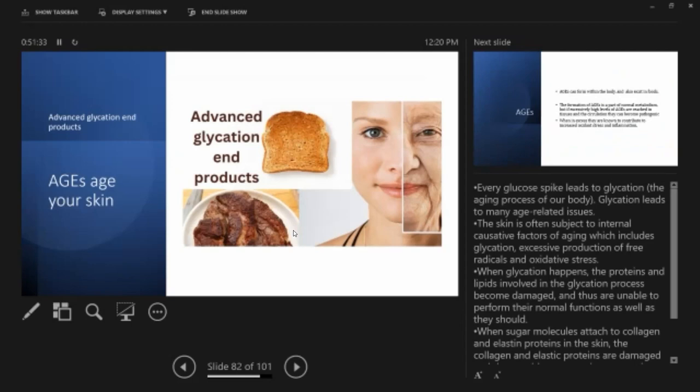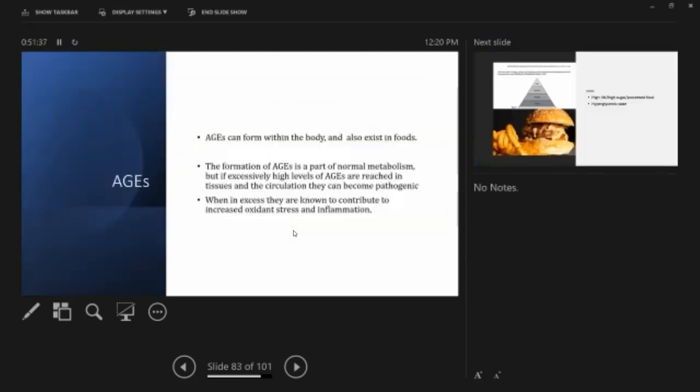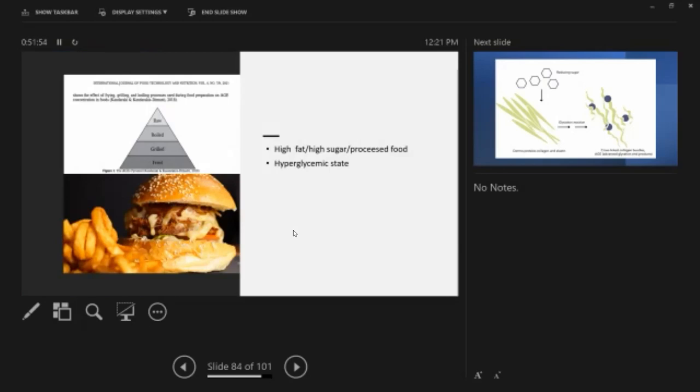Advanced glycation end products — AGEs — can form within the body and also exist in our food. Formation of AGEs is part of normal metabolism, but if excessively high levels are reached in tissues and circulation, they become pathogenic. In excess, they increase oxidative stress and inflammation. AGEs are produced when you eat high-fat, high-sugar processed food and maintain a high glycemic state. Think of eating heavily fried french fries — you are essentially cooking yourself; your proteins are being glycated.